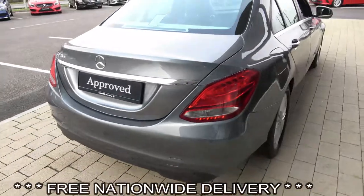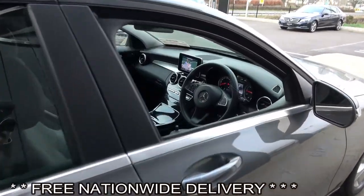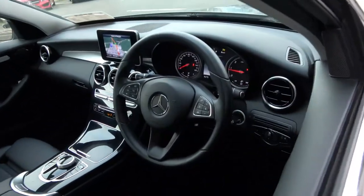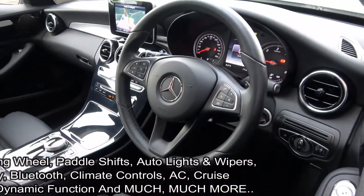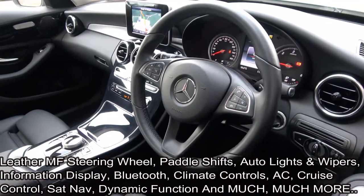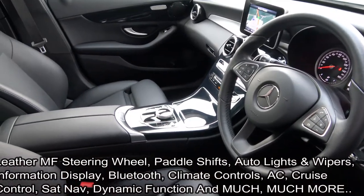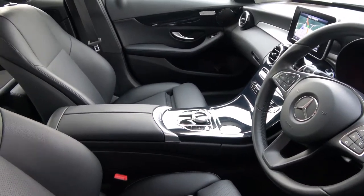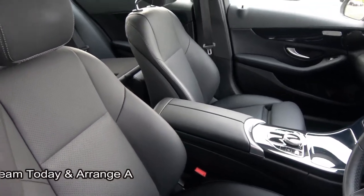Making our way to the driver's cockpit, we are greeted with your black leather multi-function steering wheel together with paddle shifts to facilitate manual drive, auto lights, auto wipers, climate controls, air conditioning, cruise control, information display, colour satin app, and Bluetooth functionality built in for your mobile phone preparation. The dynamic drive selector allows you to drive in various driving modes including individual, comfort, sport, and economy.